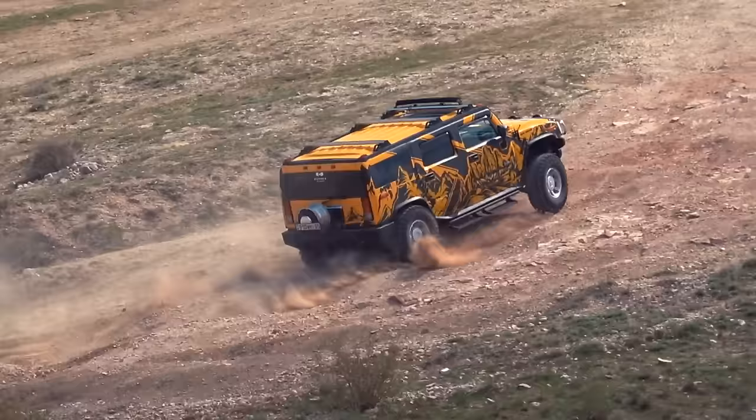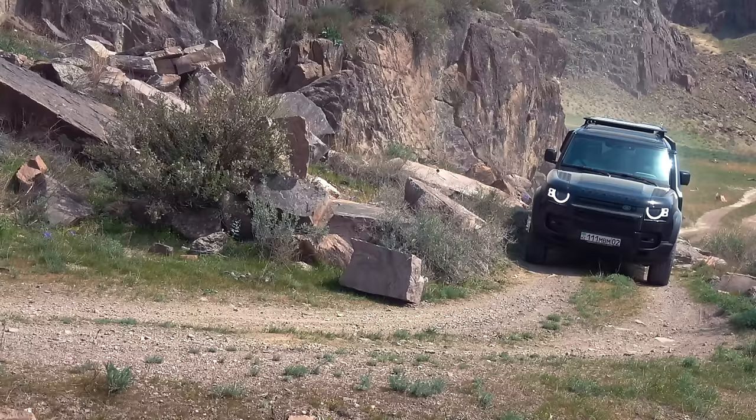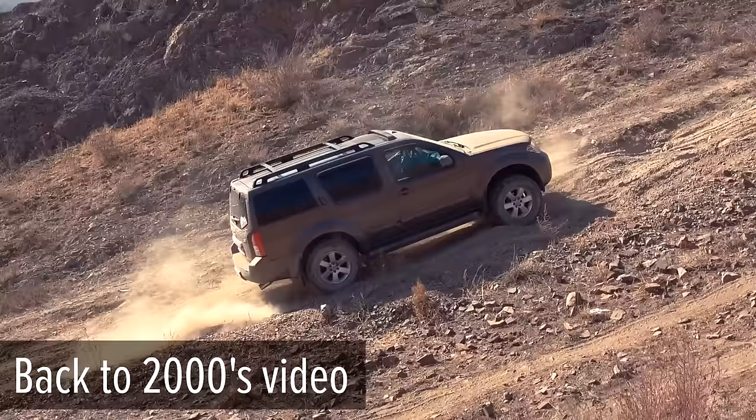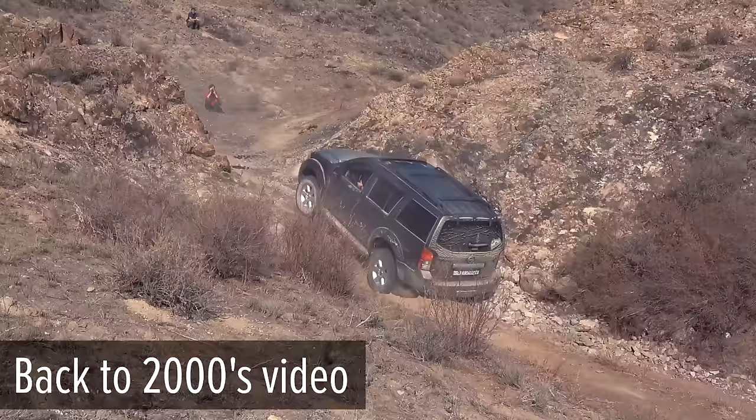Links to both of these parts can be found in the description. I recommend watching them first if you are new to the channel. In this video, we will check out the capabilities of the new Defender on the Rockgate Trail, which has already been completed by Toyota 4Runner, Jeep Grand Cherokee, and Nissan Pathfinder.